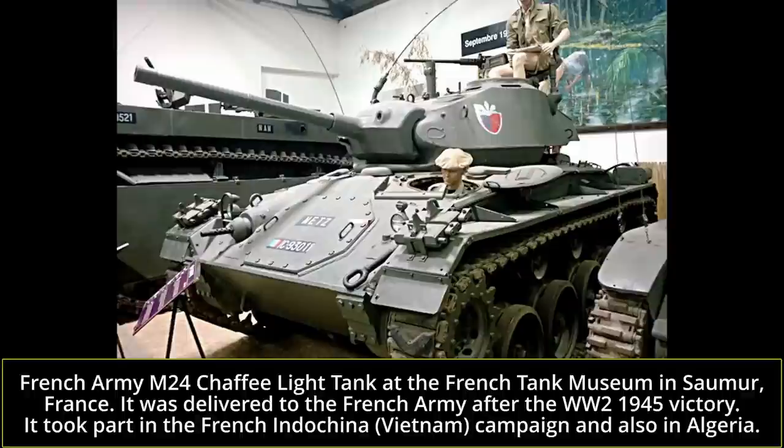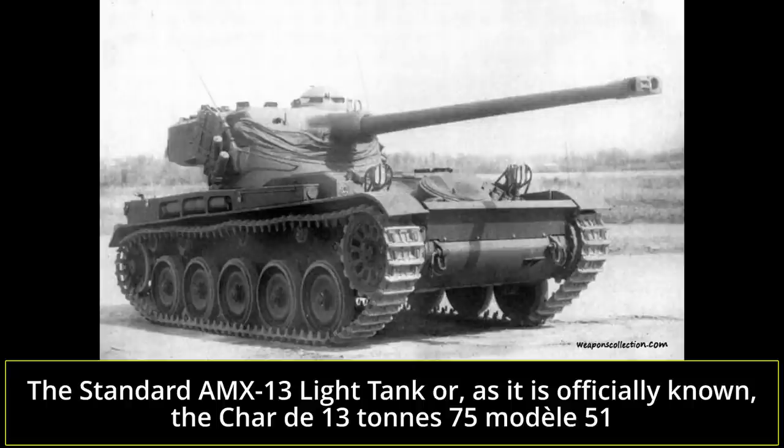The AMX-13 was designed and built by the state-owned manufacturer AMX. The tank was designed in the late 1940s and appeared in service in the early 1950s. It was designed to be a lightweight, highly mobile tank destroyer that could also perform the reconnaissance tasks of a light tank. It was lightly armored, with the toughest plates being just 40mm thick. Its main armament consisted of the 75mm SA-50 high-velocity anti-tank gun, mounted in an innovative oscillating turret and fed via an autoloading system.